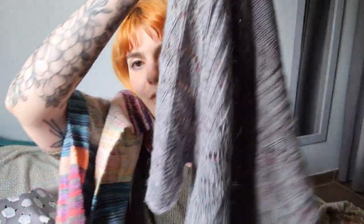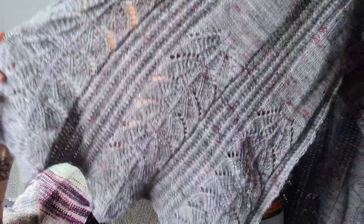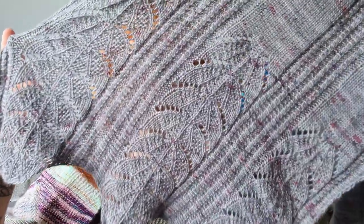I'm going to start right away with a new design that I just published on Ravelry and Payhip. It is the Kyrielle shawl — a lace and textured shawl or scarf that is knit with two skeins of fingering weight yarn.